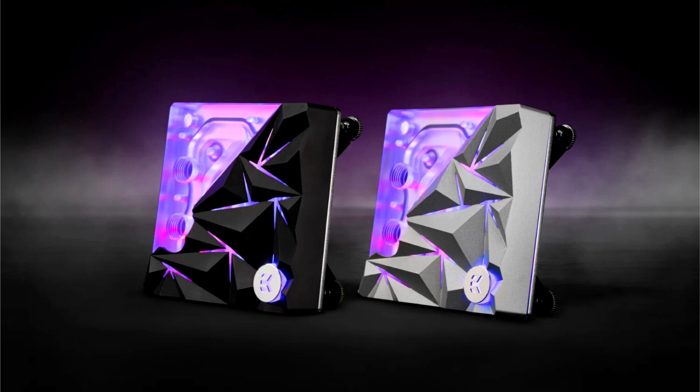These Special Edition water blocks are a bold declaration of EK's commitment to aesthetic excellence. At the forefront of this design revolution is the top cover, featuring a striking assembly of irregular tetrahedrons that transform each water block into a piece of modern art. These tetrahedrons create a captivating interplay of light and shadow, adding a dynamic and sophisticated visual appeal to the water blocks.